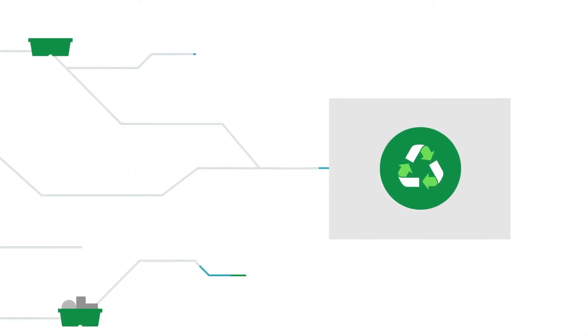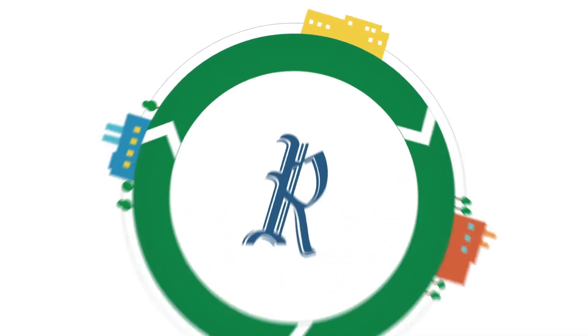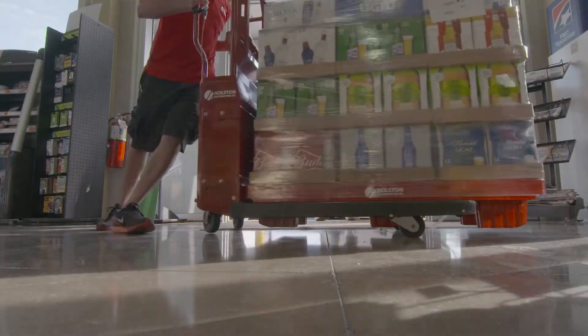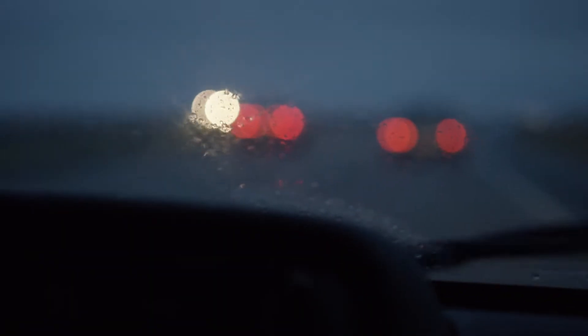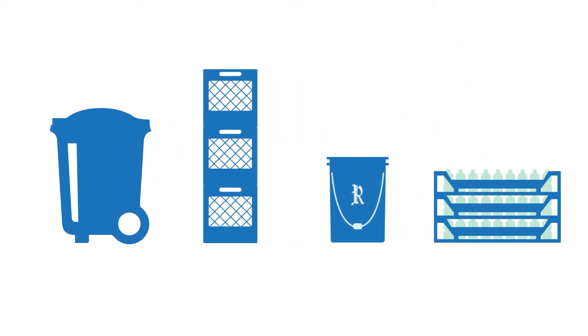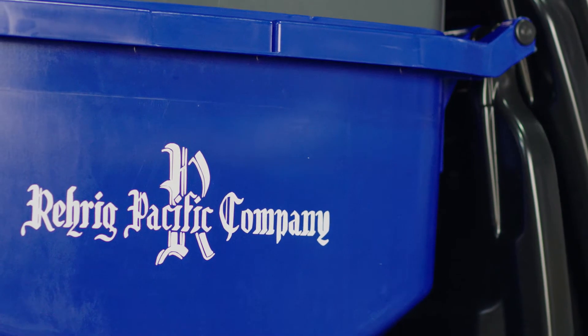Rarig is approaching the recycling ecosystem with amazing creativity, innovation, and partnership. Their programs focus on ocean waste, beverage and food systems, and automotive materials — and they're all finding new life in Rarig's returnable beverage, dairy, and agriculture crates, their pails and pallets. With every program they develop, Rarig Pacific is making a measurable, scalable difference.